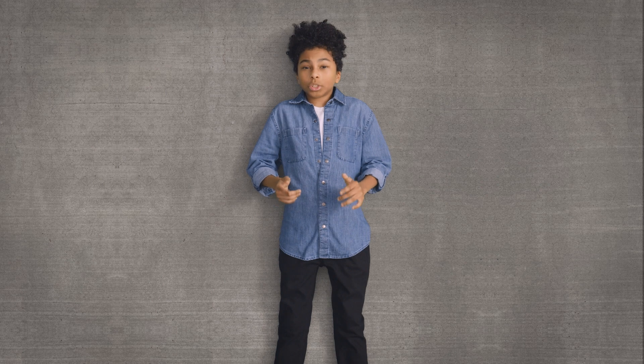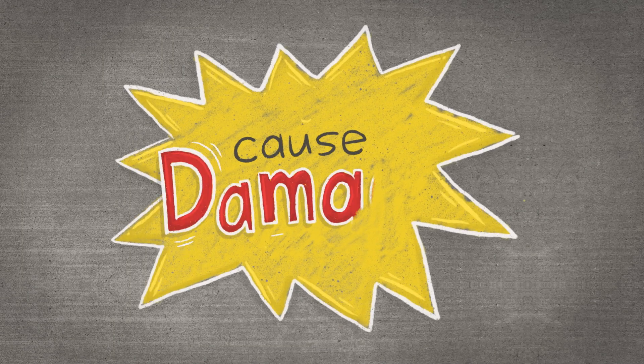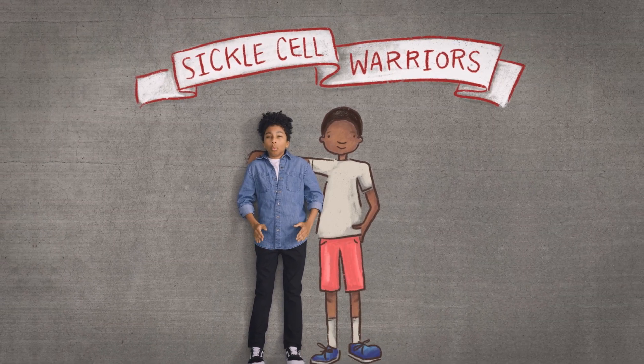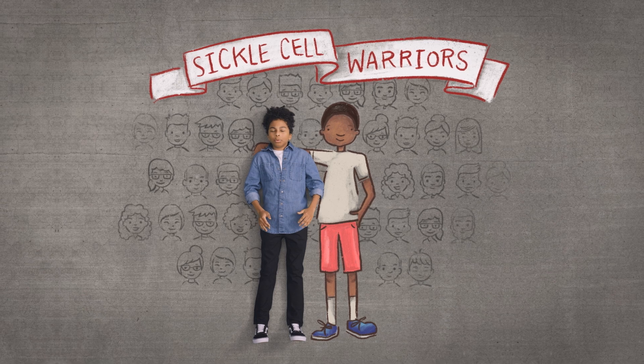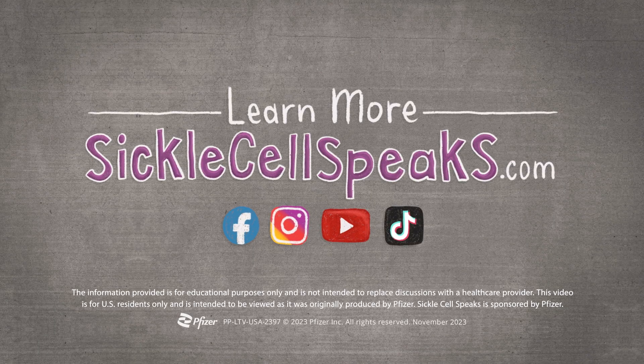So now you know what sickle cell is and what happens in the body when cells sickle. Sickling happens every day. The traffic jams, the lack of oxygen — they cause damage even when there isn't any pain. That's why people living with sickle cell are warriors, some of the strongest, most courageous people walking on planet Earth today. They want to live their best lives, and I'm here to cheer them on. Sickle Cell Speaks is sponsored by Pfizer.